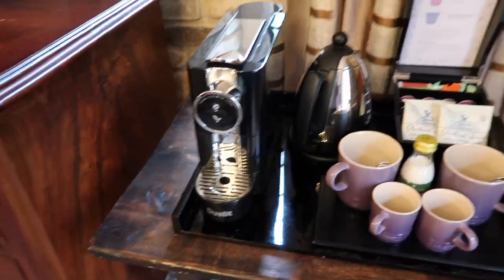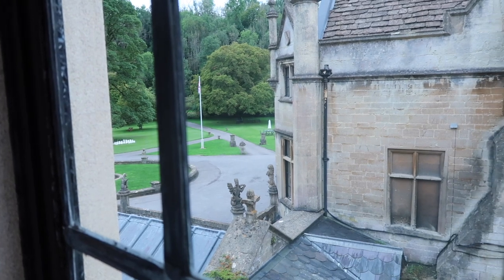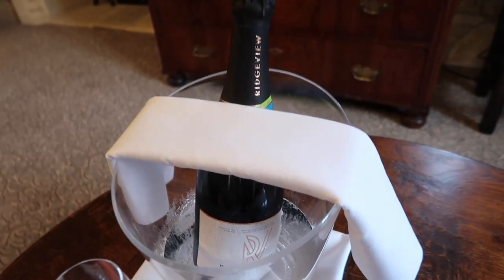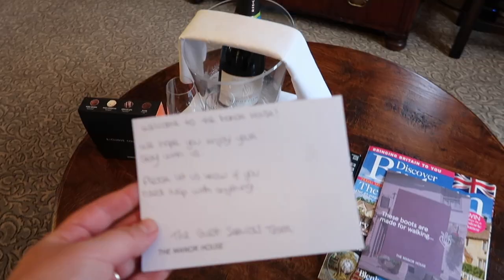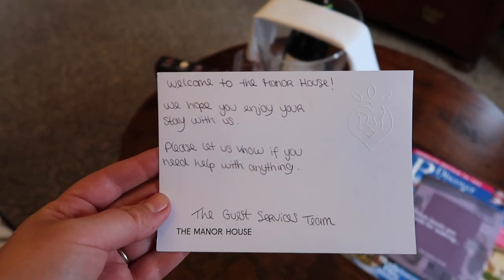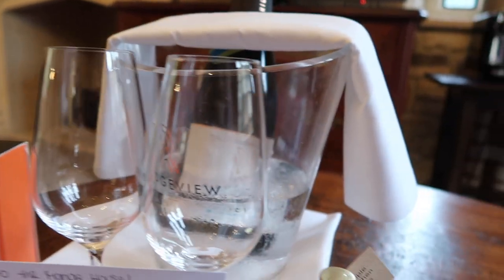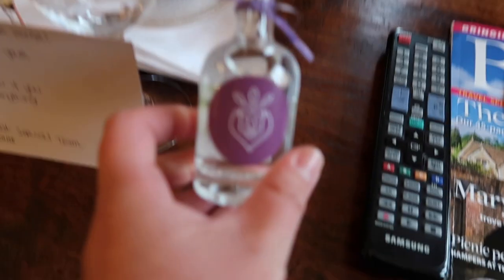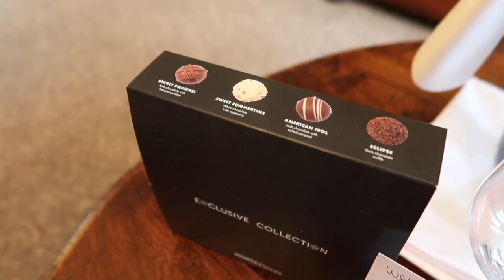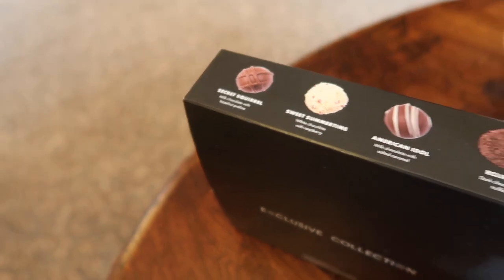Super lovely coffee machine, some biscuits. It's such a pretty building — it almost looks a little gothic, I would say. It looks like we've been left some goodies here — oh lovely! We've got a bottle of bubbly, and that looks nice, I'm sure we'll enjoy that. This says 'Welcome to the Manor House, we hope you enjoy your stay with us, please let us know if you need anything.' There's some gin there — that's quite nice — and some chocolates. I will be enjoying those later.